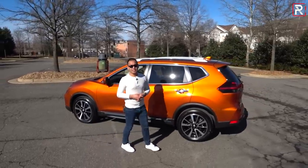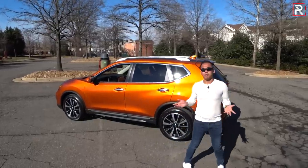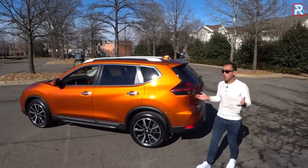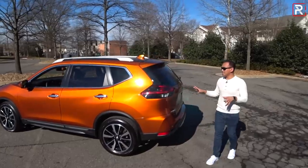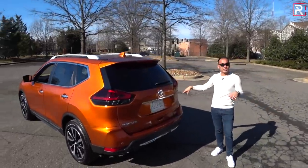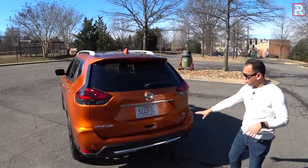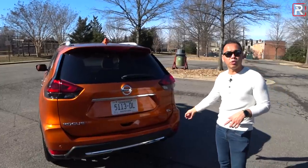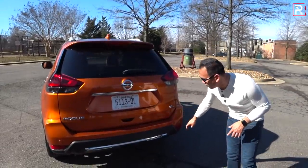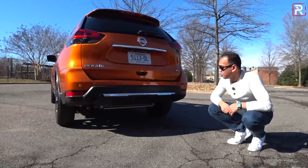When Nissan first launched this vehicle, they offered a small third-row seat, but they actually took that option away because not very many people purchased it. At the back, the styling looks pretty much the same — they refreshed the taillights in 2017 with a black finish, and you have a Rogue SL badge. My tester is actually front-wheel drive, and there are no visible exhaust tips — they hide it under the bumper.